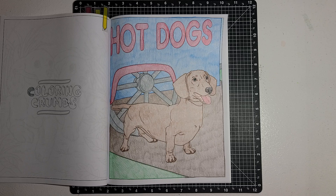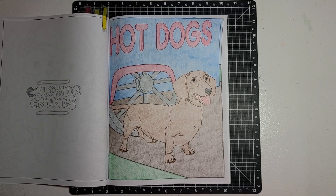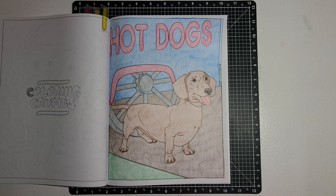I hope you enjoyed seeing my dog coloring page today. I hope you all have a great day, and I will talk with you later. Bye!